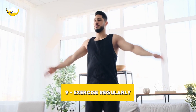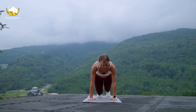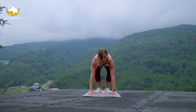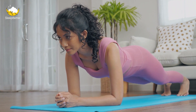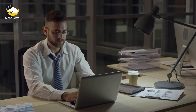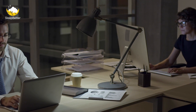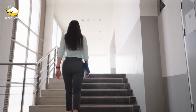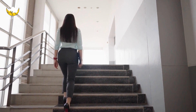Tip 9: Exercise regularly. Regular exercise can help improve the quality of your sleep. Aim for at least 30 minutes of moderate-intensity exercise most days of the week, but try to avoid exercising too close to bedtime, as this can make it difficult to fall asleep. If you work nights and don't have the opportunity to exercise during the day, try to incorporate physical activity into your work routine — take the stairs, go for a walk during your break, or do some stretching exercises.